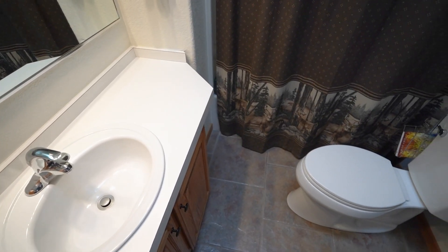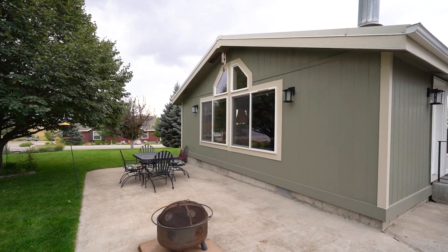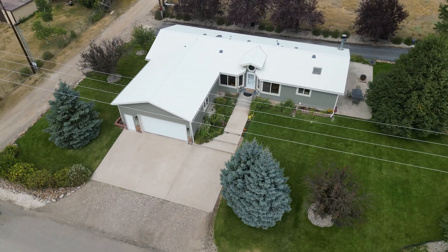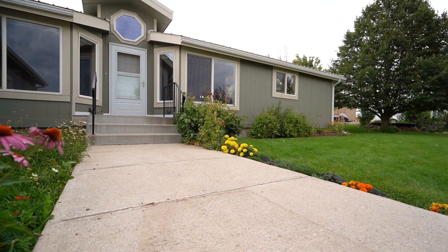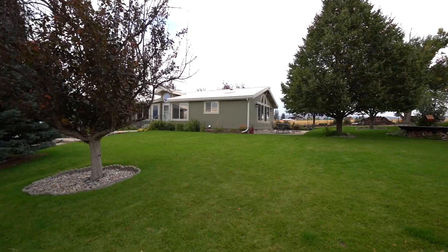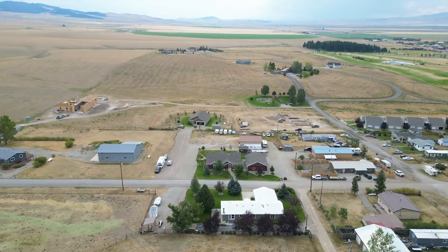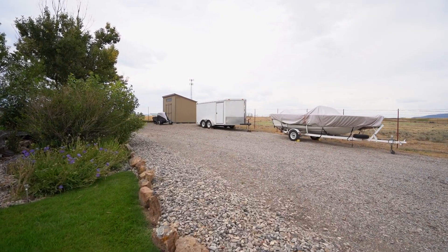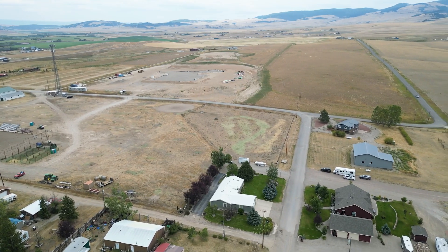Outside, the home boasts fresh professional paint, a brand new screen storm door at the front and the back, and new exterior lighting. The oversized two-car garage includes a new man door, and the driveway was resealed in the fall of 2023. The outdoor features are truly exceptional, with a pond, an oversized patio, and underground sprinklers. The mature landscaping includes three chokecherry trees, flower beds with a built-in drip system, and new flower beds along the side of the home. Additionally, the brand new shed with extra shelving, circular driveway, and extra parking make this home as functional as it is picturesque.